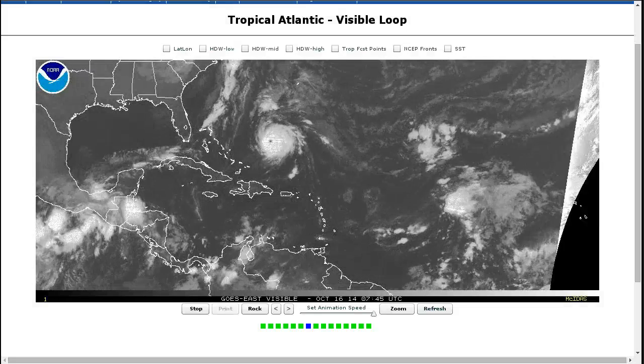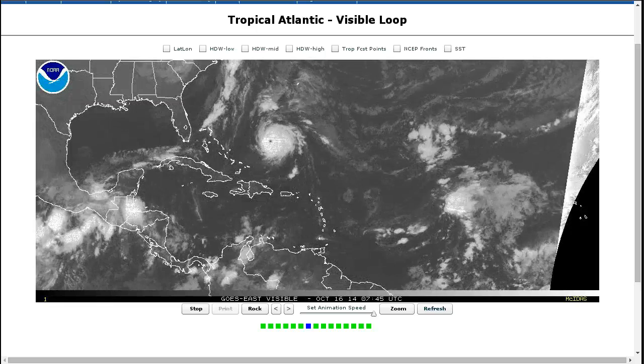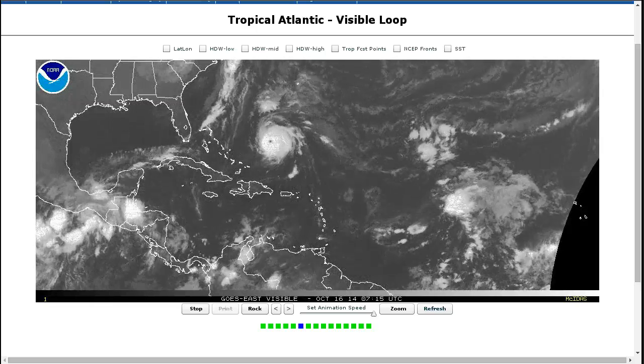Hi, I've clicked onto today's Tropical Tidbit for Thursday, October 16th. The thoughts expressed in this video are mine alone, and in making decisions, please always consult the National Hurricane Center and National Weather Service, not me.